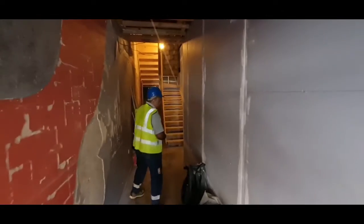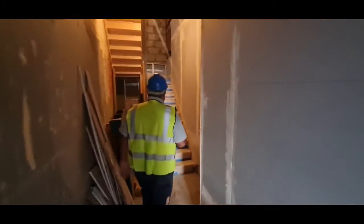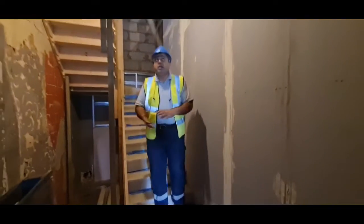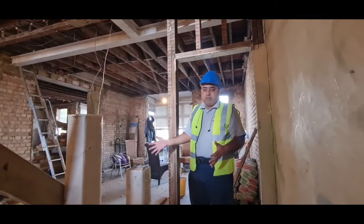So this is the new staircase as you can see for the upper floors. This is the brand new staircase here and let's go upstairs. So we are on the first floor.